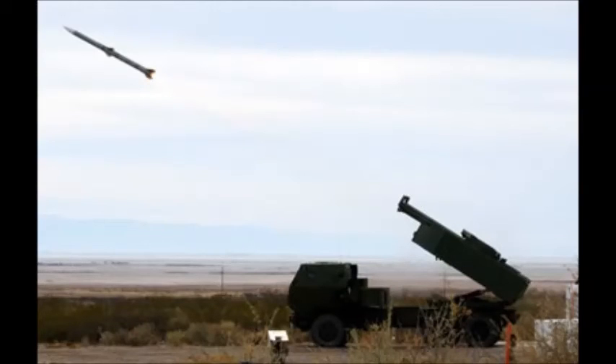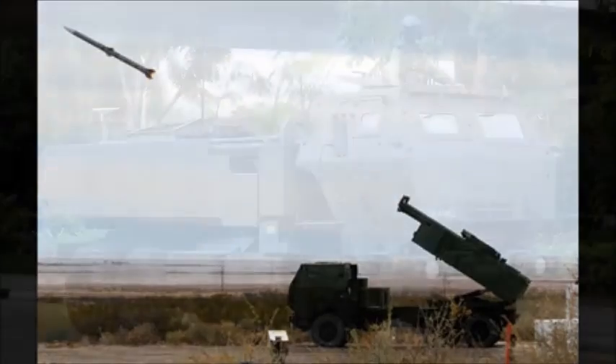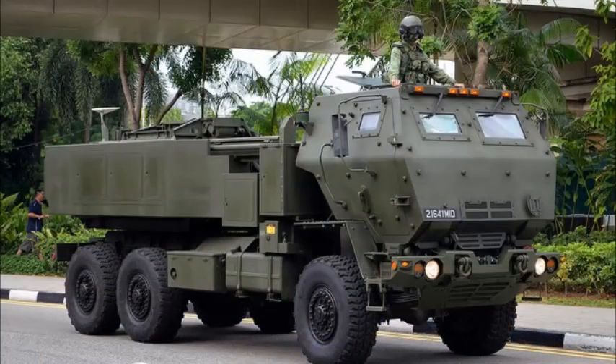This artillery system can be airlifted by a C-130 Hercules tactical cargo aircraft. A total procurement of 900 launchers is planned. It has been exported to Jordan, Singapore, and the United Arab Emirates, with other export customers considering purchasing the system.